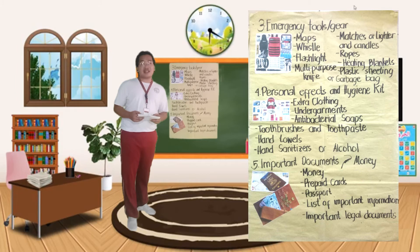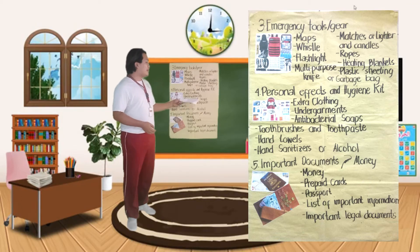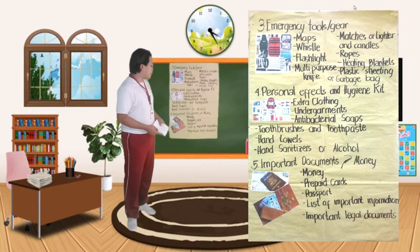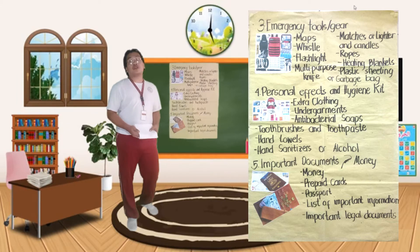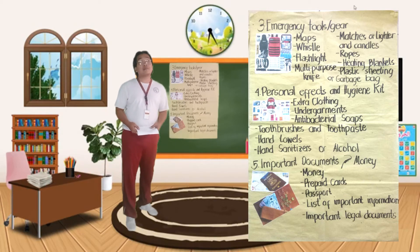Let's go to number 4, the personal effects and hygiene kit. Since na maaaring hindi kayo makauwi sa loob ng tatlong araw o mahigit, kailangan nyo makapag-prepare ng mga pang-sarili nyong pangangailangan. Example dyan is extra clothing, undergarments, antibacterial soaps, toothbrushes and toothpaste, hand towels and hand sanitizers or alcohol. Ito yung mga basic needs na kinakailangan mo sa pang-araw-araw.